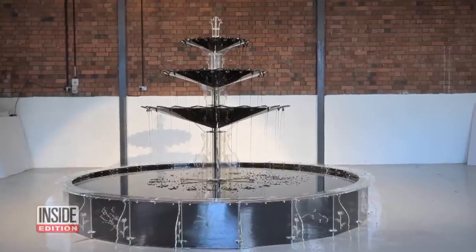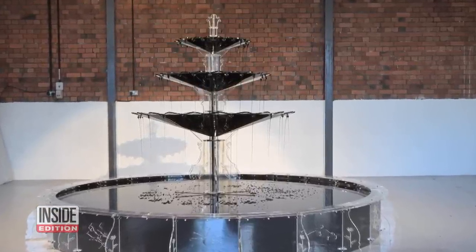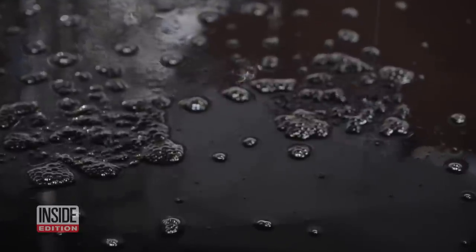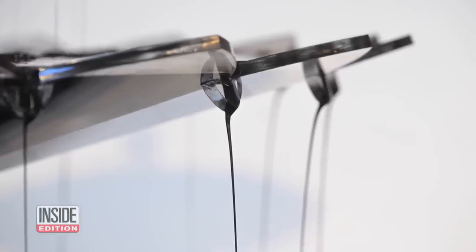Oil Fountain is also meant to be a call to action. We're undergoing a climate crisis and I think we all need to do what we can to bring what we have. Oil Fountain will be spouting off in Bristol, England before traveling to museums and galleries around the world. He's hoping it makes people think about the society we have and the society we'd like in the future.